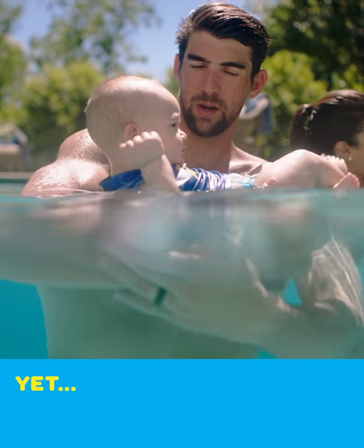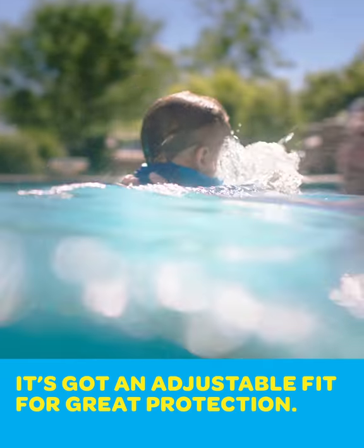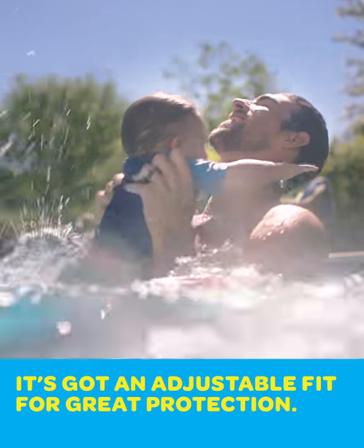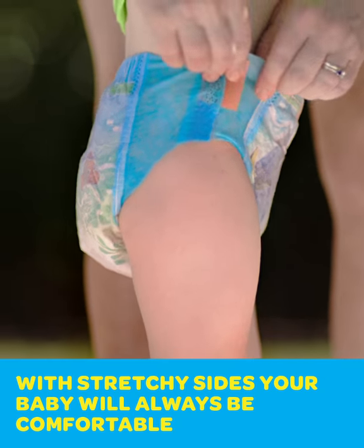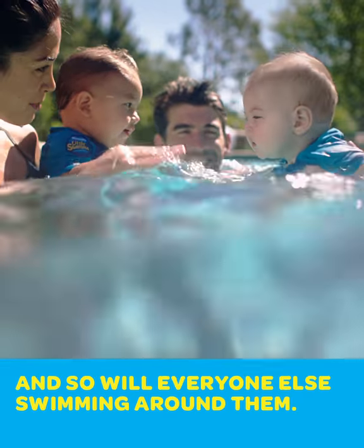There you go. Good job! All they need are Huggies Little Swimmers. It's got an adjustable fit for great protection. With stretchy sides, your baby will always be comfortable in the water. And so will everyone else swimming around them.